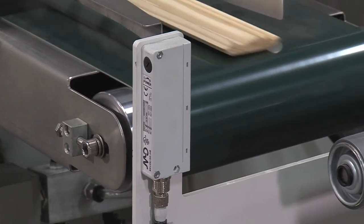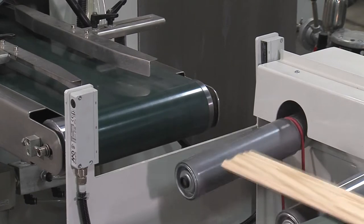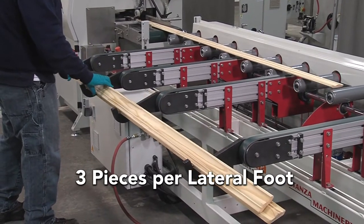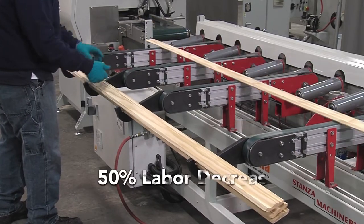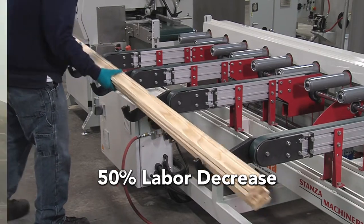It triggers the photo sensor at the beginning of the lateral transfer and signals the outfeed rollers to drop. This transfers the molding laterally to 3 pieces per foot, resulting in an offload speed of 6 feet per minute. This offload speed is quite easily handled by a single operator, thus decreasing the labor needed by 50%.